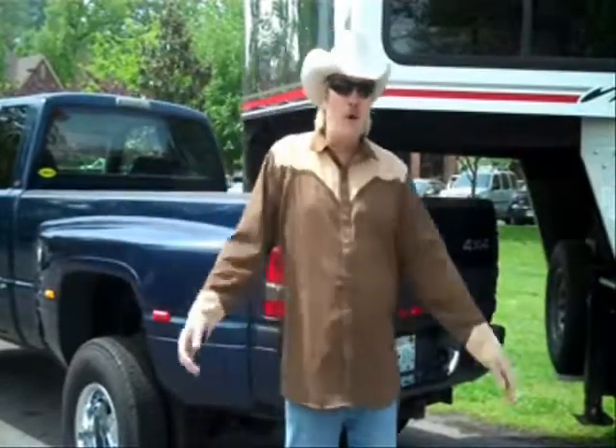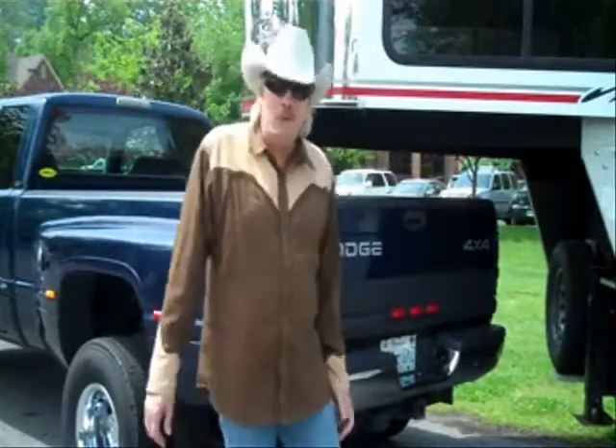Hey, it's your cowboy pal, Gunner. Welcome to the parking lot of WIVK. A lot of folks drive their Lexuses or Beamers or whatever to work.